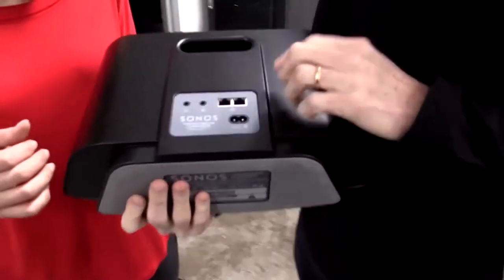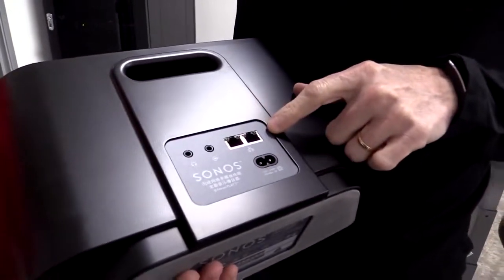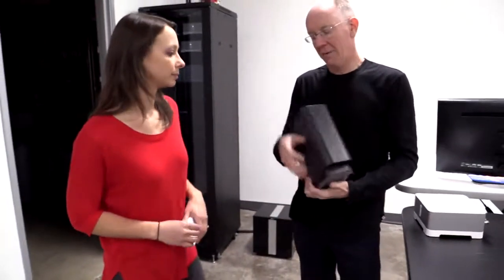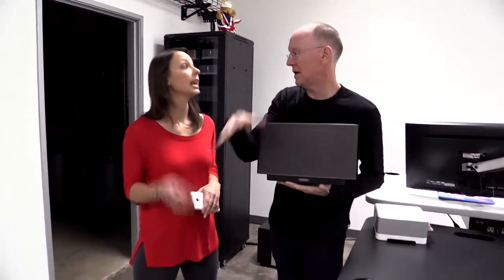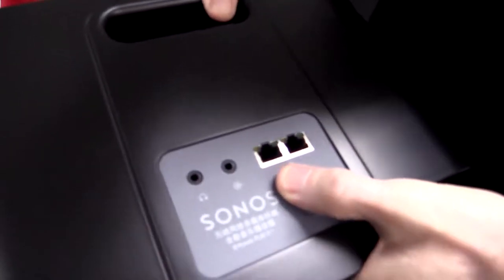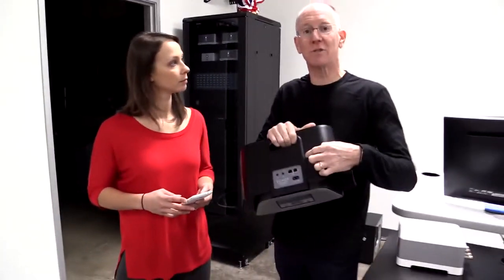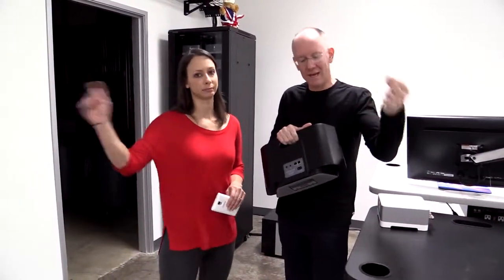One thing I want to show you on the back here — this is a wireless system, which it is, but it also has Ethernet capabilities. If you have a house with lots of wireless devices and want to avoid wireless interference, and you have the ability to plug in via Ethernet, I would highly recommend doing that. There are two Ethernet ports because you can pass through — you can take one from a computer, plug it in here, then plug one from here into the computer, and it acts as a switch.